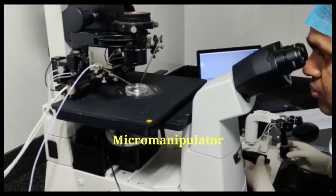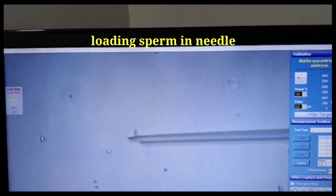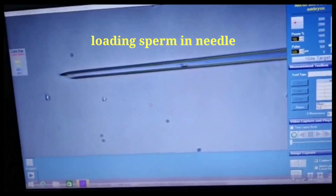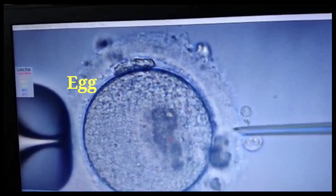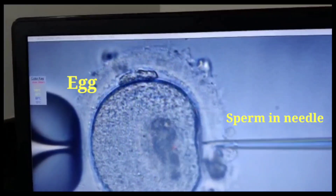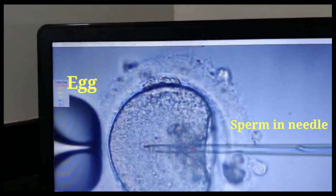The process of ICSI for a patient is actually the same as IVF. The patient will get around 10 to 12 days of injections, and when the eggs are ready, they are taken out through ultrasound under anesthesia. Then with the help of a very sophisticated micro-manipulator machine, one egg is held with a suction tip, sperms are immobilized by breaking their tail, and one sperm is sucked into a needle. That needle is then injected into the egg — into the cytoplasm — and the sperm is left inside the cytoplasm. We choose the best motile sperm and inject it directly into the cytoplasm of the egg.